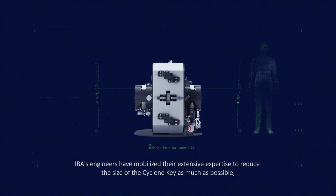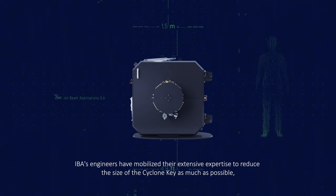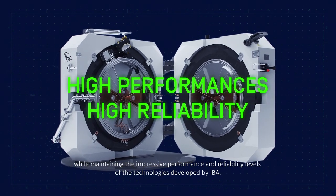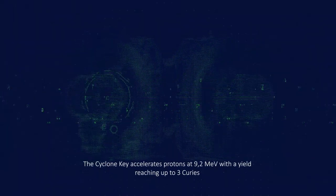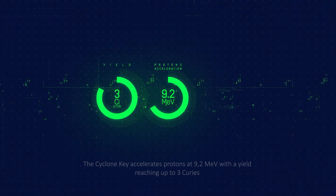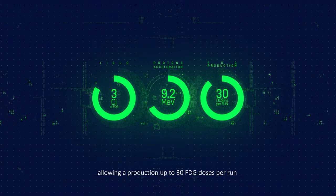IBA's engineers have mobilized their extensive expertise to reduce the size of the Cyclone Key as much as possible, while maintaining the impressive performance and reliability levels of the technologies developed by IBA. The Cyclone Key accelerates protons at 9.2 MeV with a yield reaching up to 3 GBq, allowing a production of up to 30 FDG doses per run.